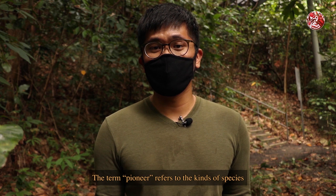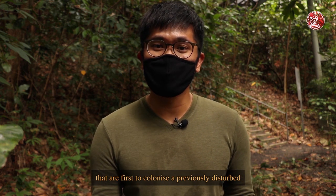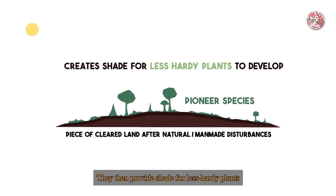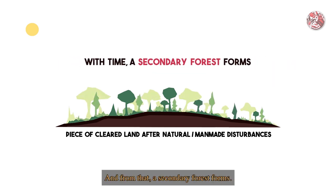The term pioneer refers to the kinds of species that are first to colonize a previously disturbed or damaged environment. They then provide shade for less hardy plants that cannot withstand the harsh direct sunlight to establish themselves, and from that a secondary forest forms.